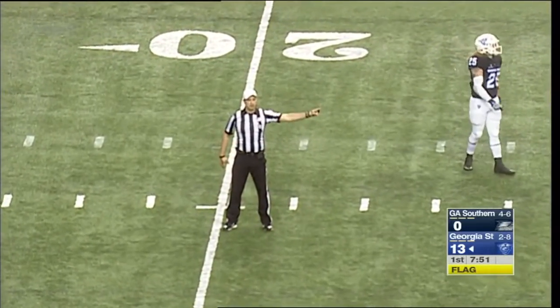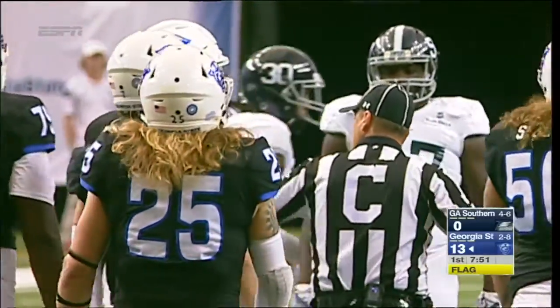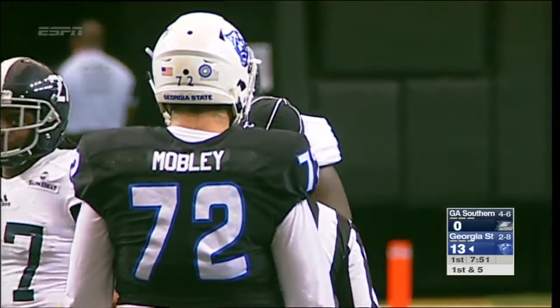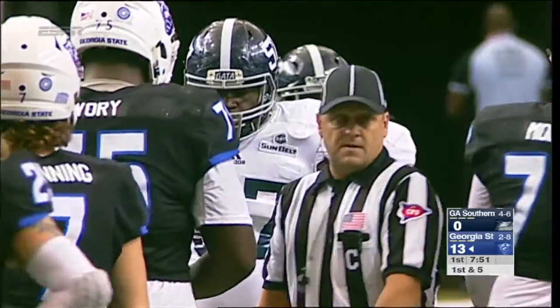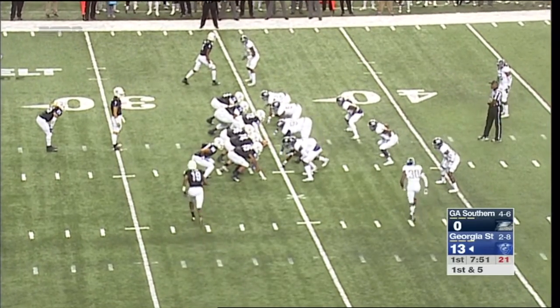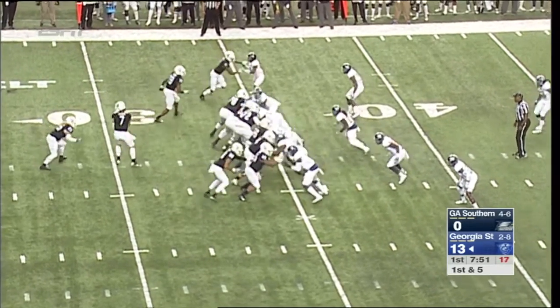Offside, defense number 57, made contact — 5-yard penalty, still first down. If you're a senior thinking there might be a next career at the next level, you have that to play for. If you're a backup, you have positioning for spring ball, and then you just have the competitive nature of a player. It's game time — time to go out and play.